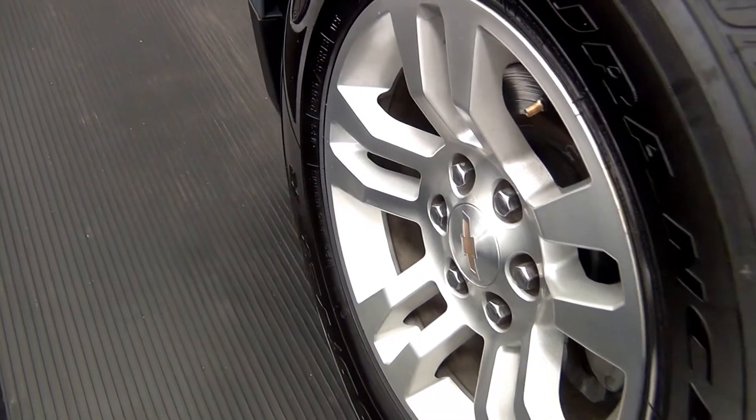Dent here. Let's have a look on the inside. Scratch here.